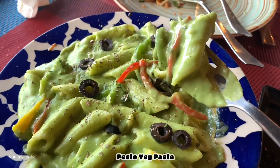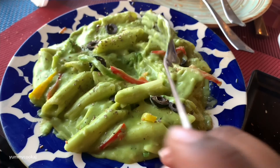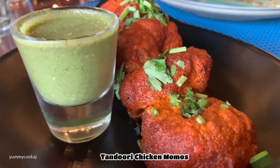The next order is pesto pasta — a veg order. It comes with broccoli, capsicum, olives, oregano, and cheese. Overall, one decent pesto pasta.